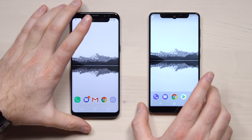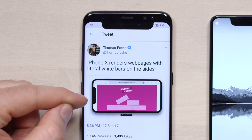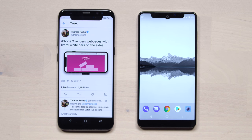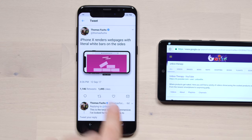Over time we'll see various implementations — maybe eventually Apple will embed those components underneath the display for a truly bezel-less design. I just got a tweet quoting someone named Thomas who says the iPhone 10 will render web pages with literal white bars on the sides — over a thousand retweets and 1,500 likes — calling it the total opposite of immersive. By comparison, when the Essential Phone renders a web page it blacks out the cutout area, making it blend in like a traditional bezel rather than drawing attention to the cutout.